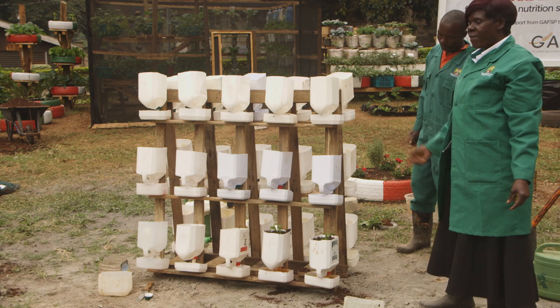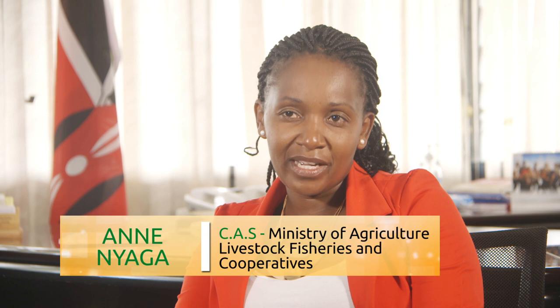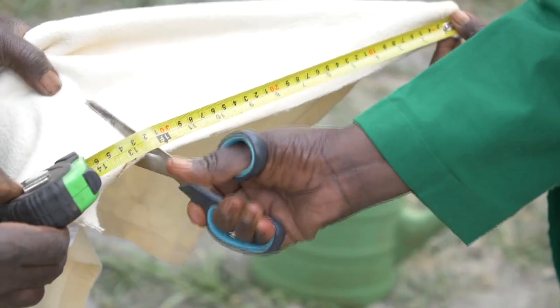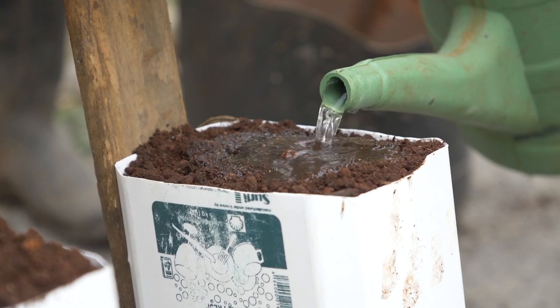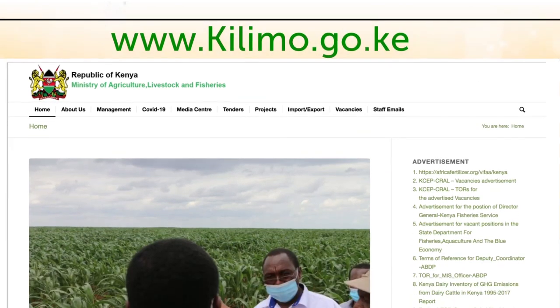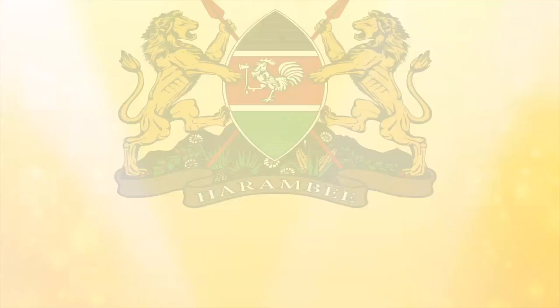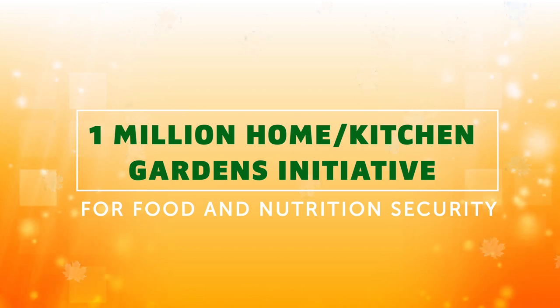In 30 to 40 days, we'll be harvesting our lettuce. Our appeal to the viewers watching this is: see something and implement. This is how we collectively contribute to food and nutrition security when each and every household is able to produce safe food within the confines of their homes. From this tutorial, it is our hope that you will be able to establish your own kitchen garden and enjoy a constant supply of fresh, nutritious vegetables, fruits and spices for you and your family. In case you need more information, kindly log on to www.kilimo.go.ke